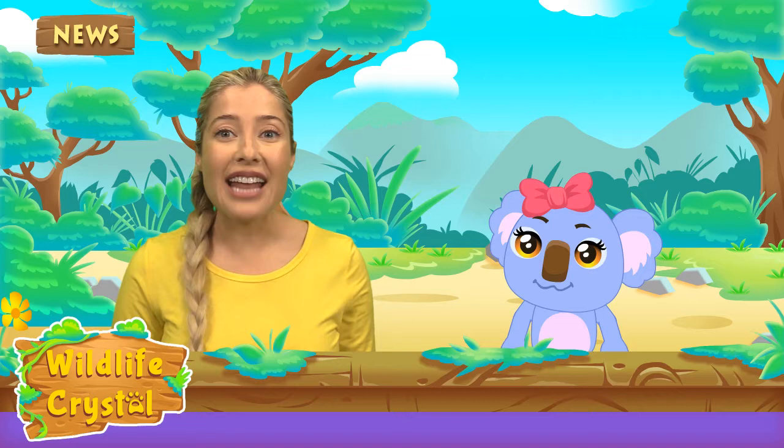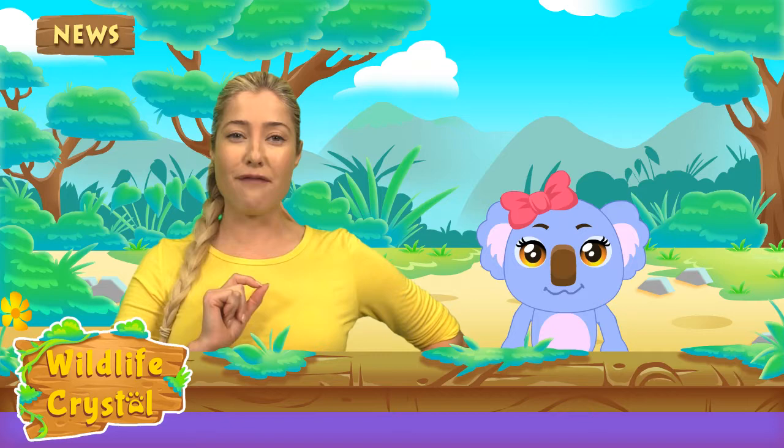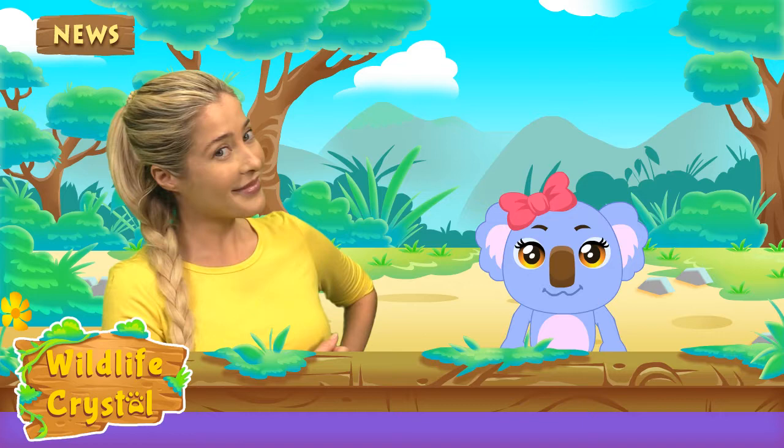Hello and welcome to another episode of Wildlife Crystal. I'm your host Wildlife Crystal, a wildlife specialist. As you know, on the show Wildlife Crystal we are going to be learning fun facts about one animal and their environment every episode. I'm here with my very special co-host, the one and only Kaya the Koala. Hi everyone!